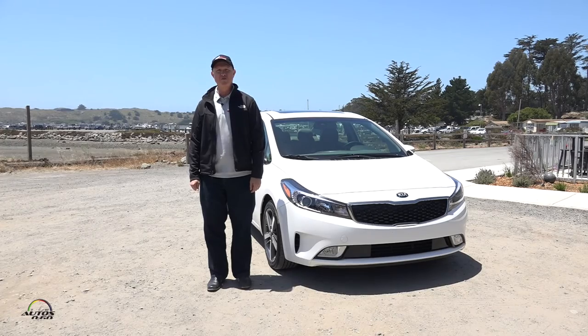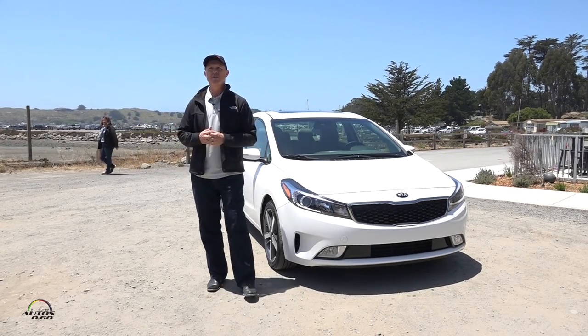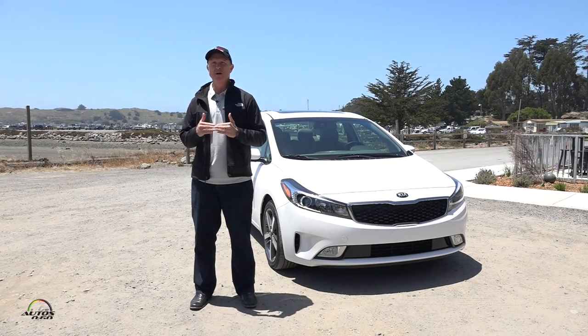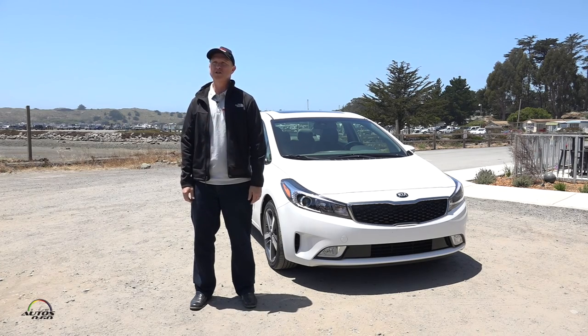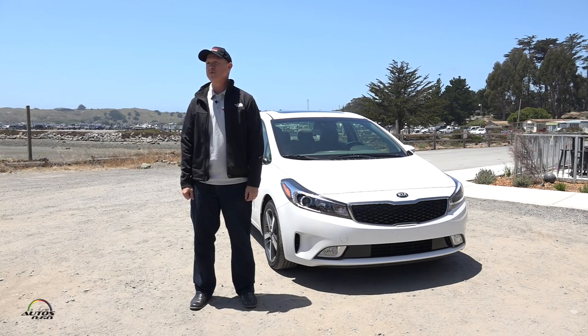That's the new Forte. Starting price is $16,340, which is the base model with the manual transmission. That represents roughly a $400 improvement in value given all the new safety technology and fuel economy benefits — making it a great price point. We're also introducing a new LX five-door model, which will be the lowest-priced five-door in the compact segment with the new Forte.